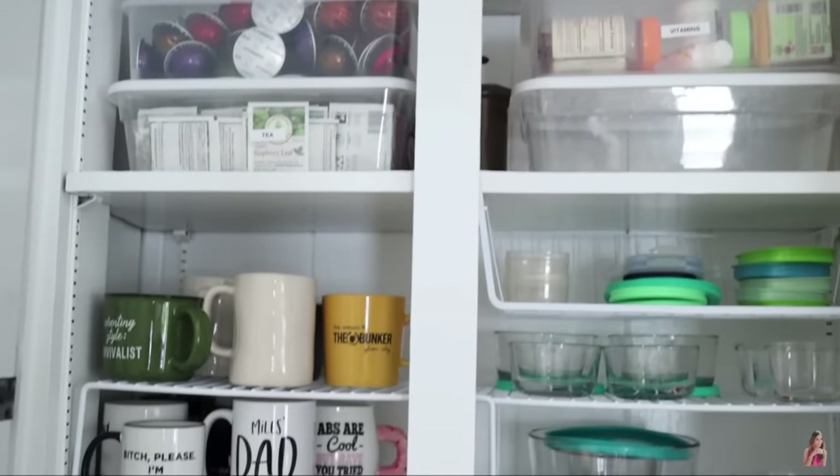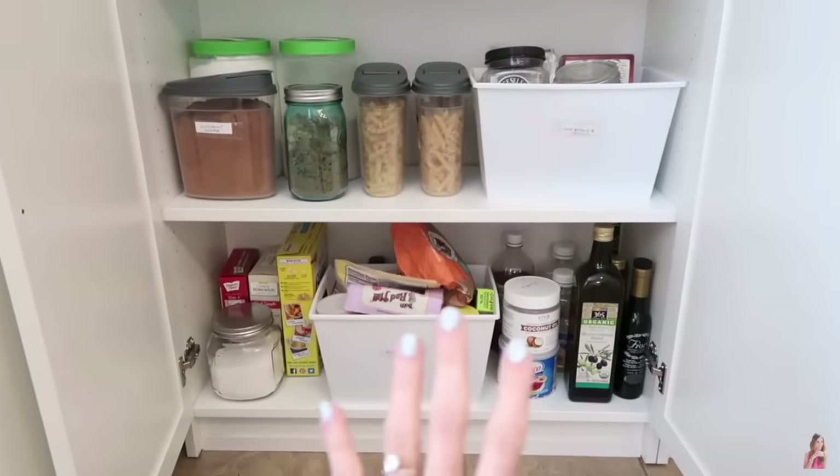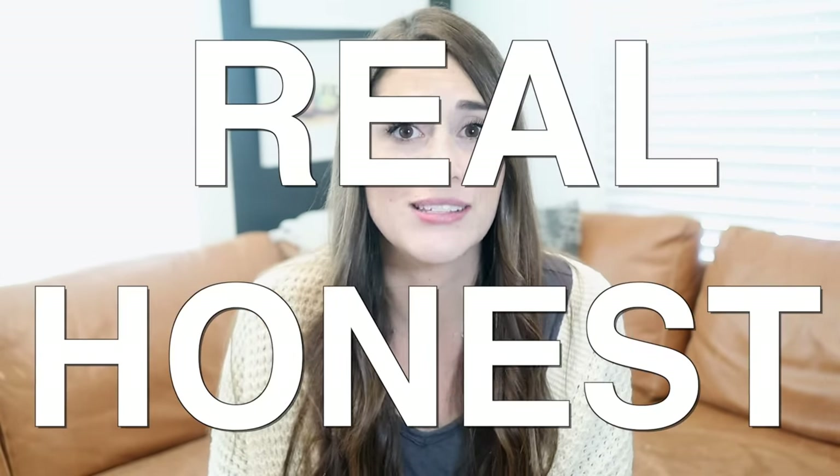I've shared kitchen organization videos in the past and I always get comments from people saying they really appreciate seeing tips from a normal kitchen. The one thing I aim to do on my channel is help you find ways to simplify your lives in real, honest ways. Yes, you can organize a small kitchen with hundred-year-old cabinets. Yes, you can make the most of a small house as a family of four with two adults working from home. Yes, you can find rhythm and daily productivity as a mom of two little babies. Yes, you can take control of your clutter even if you're short on time.